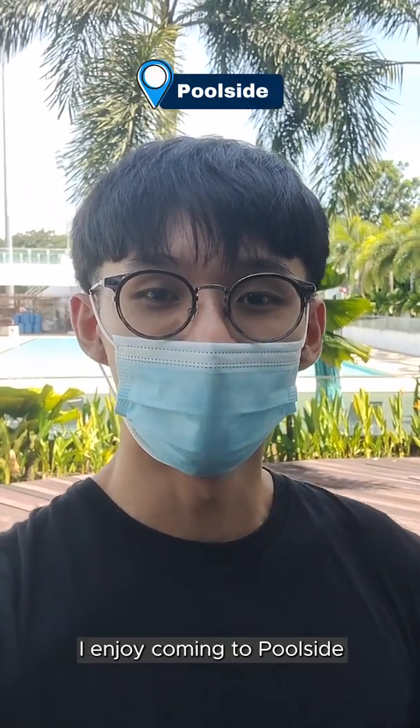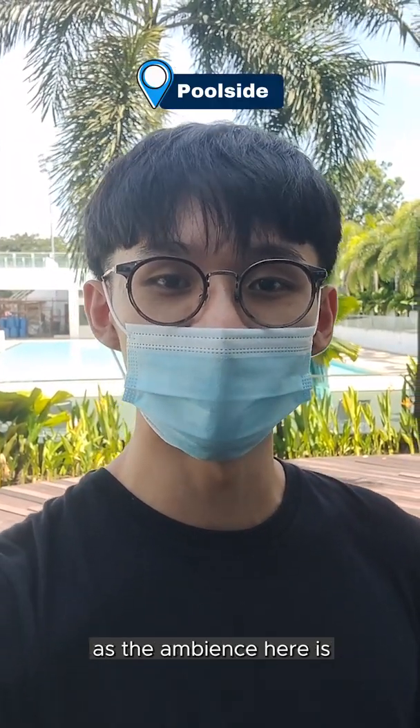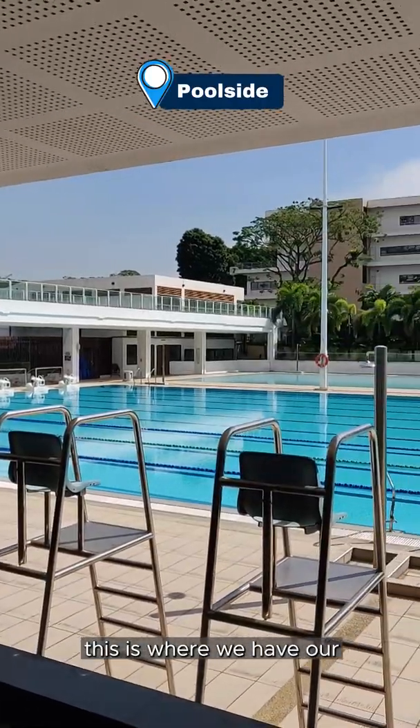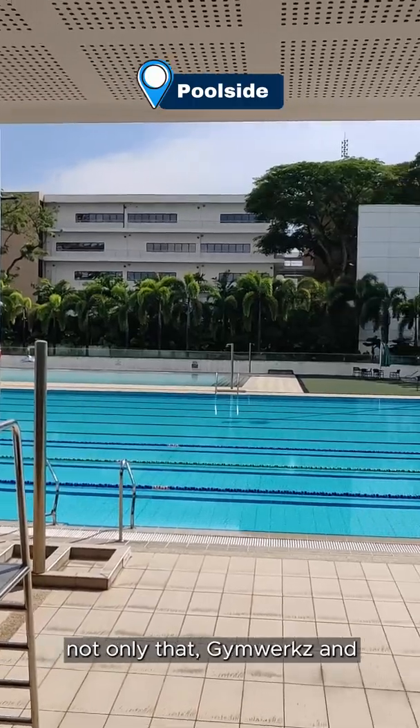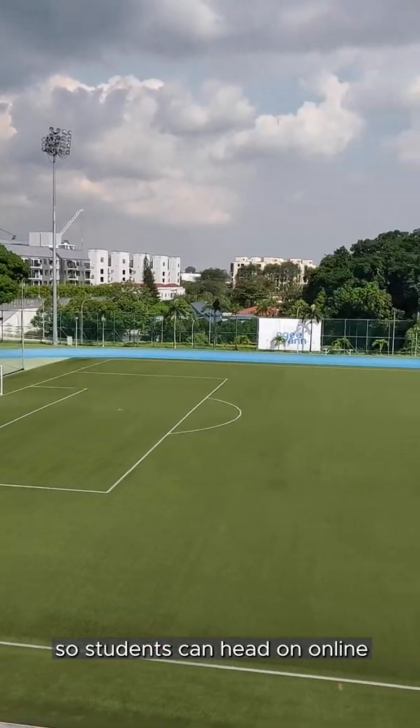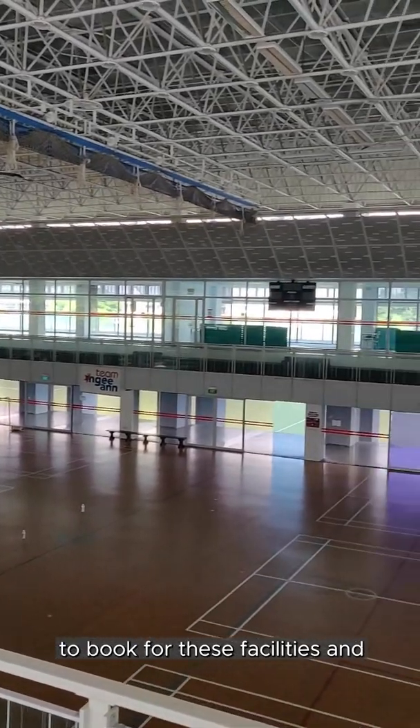Now I'm at the poolside. I enjoy coming here as the ambience is pretty chill and relaxing. As you can see behind me, this is where we have our Olympic-sized swimming pool. Gym works and the sports complex are also nearby, so students can book these facilities online and come here to use them.